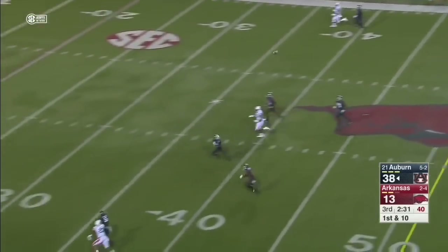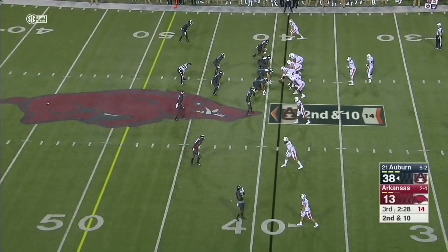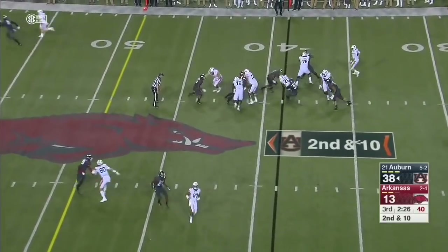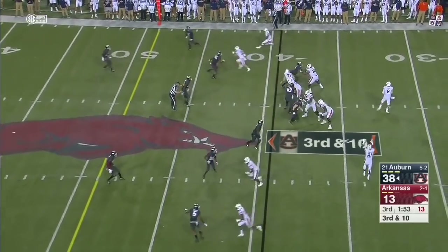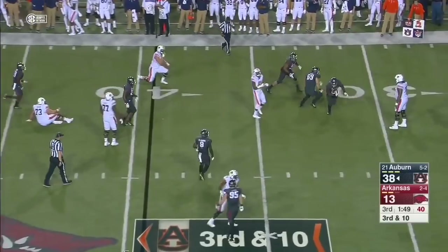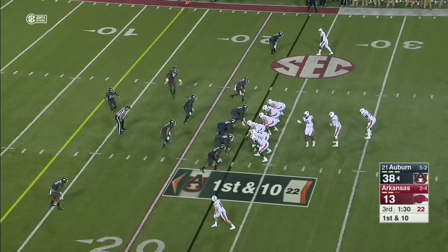Arkansas drops eight — Stidham trying to beat the coverage. Not going to get it. Now you're back in second and ten. Kerryon Johnson for no gain. Incomplete. Jeff Holland in on a sack and a half and a couple of forced fumbles tonight.